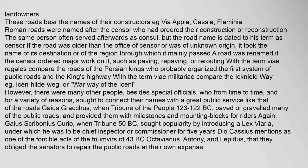These roads bear the names of their constructors — e.g. via Appia, Cassia, Flaminia. Roman roads were named after the censor who had ordered their construction or reconstruction. If the road was older than the office of censor or was of unknown origin, it took the name of its destination or of the region through which it mainly passed. A road was renamed if the censor ordered major work on it, such as paving, repaving, or rerouting.